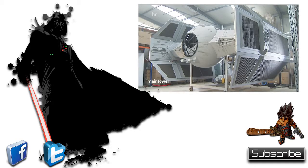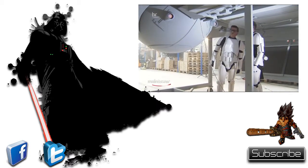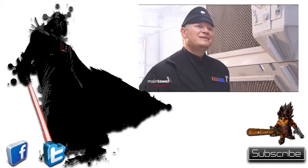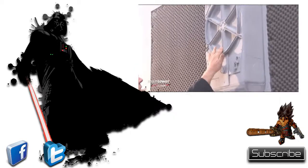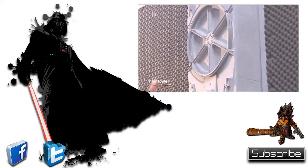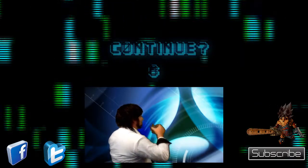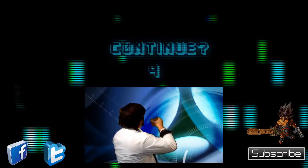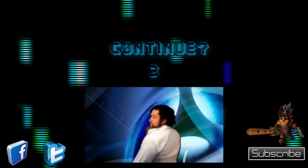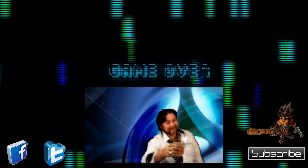Well, that's all the time I have for you right now. Be sure to like and subscribe, and give me some feedback — I'd love to hear from you. And until next time, take care of yourselves and your consoles. Thank you.